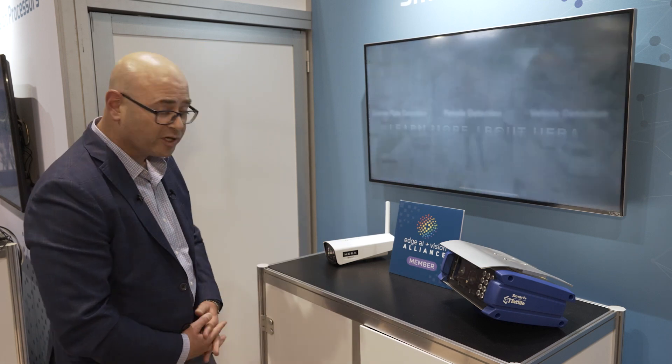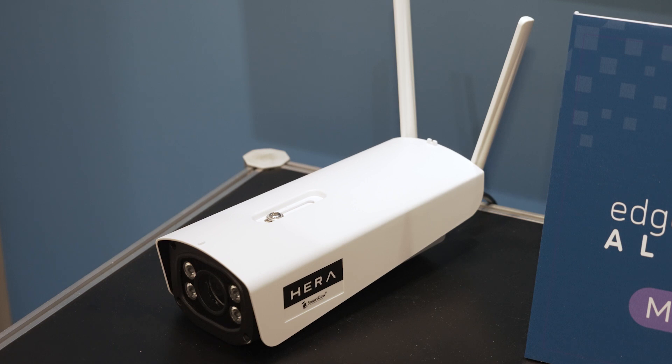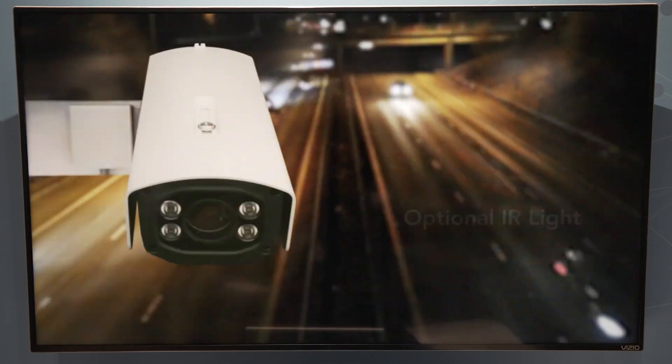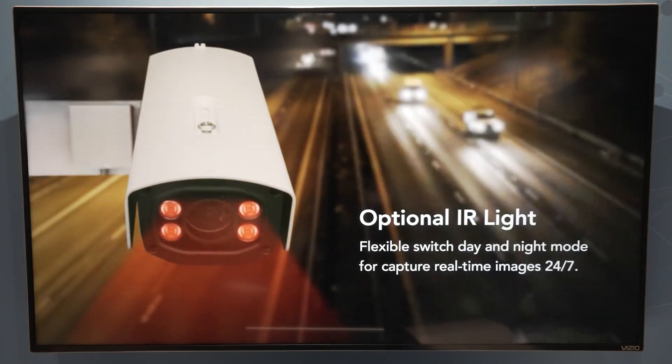The other camera we have here is the HERA by SmartCow. This is a smart camera that is able to run advanced analytics very close to where the data is being generated. This camera is used in smart-city applications as well as for license plate recognition applications.